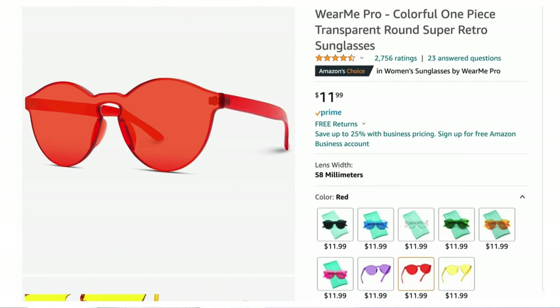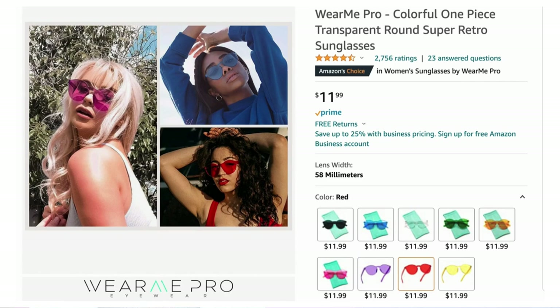For sunglasses, back to Amazon. These are called the colorful one-piece transparent round super retro sunglasses in red, $12. They're rimless with that transparency — just like the ones she has on. For $12 on a trendy pair, you don't have to stress if the trend passes or you sit on them. These are a really great dupe. They take three days to arrive though — not Prime on this one.